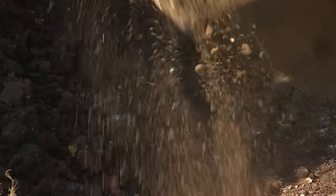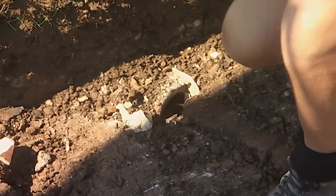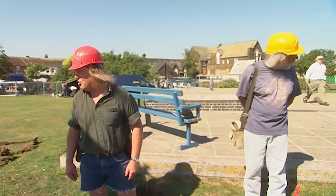In Trench One, Phil's finding it's slow work as he picks his way through unmarked utilities. He's found a pipe, but it's all full of muck, so it doesn't appear to be very important.